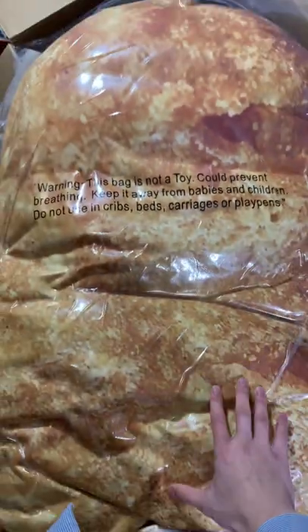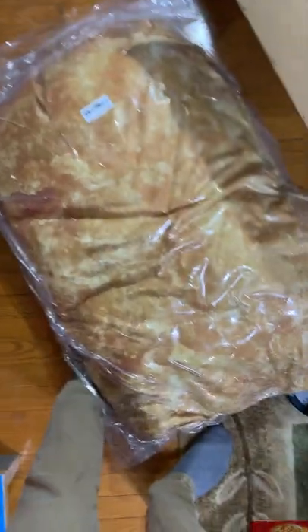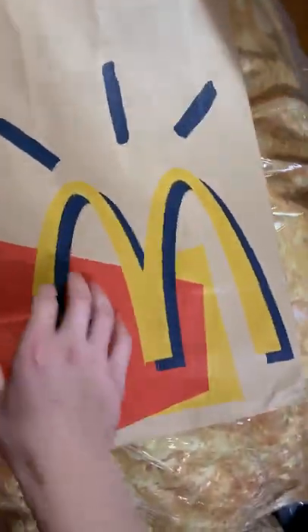It's pretty pixelated, I'm not even gonna lie, but it's very soft so I'll give it that. This is huge, guys, and it even comes with a McDonald's Travis Scott bag — pretty dope.